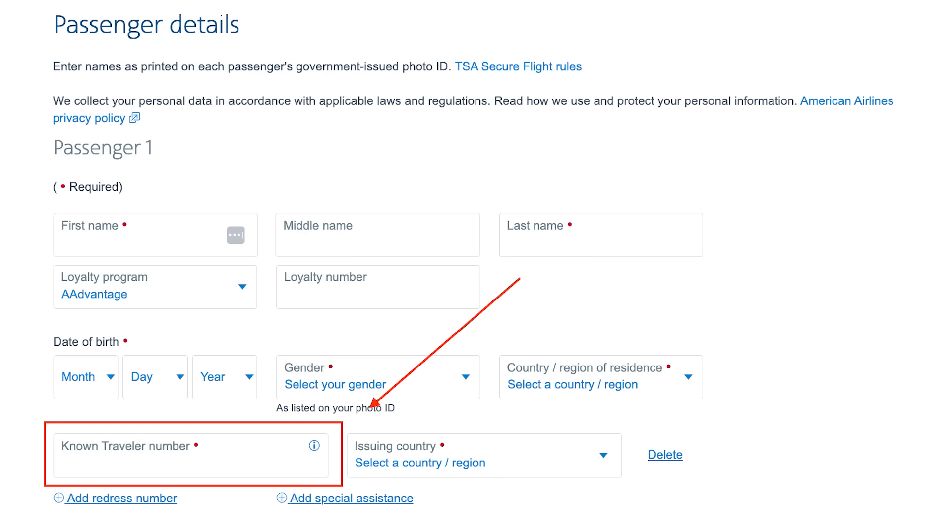Once you've aced the interview and gotten approved, you receive a Known Traveler Number, or KTN. This little number is your golden ticket to racing through airport security. When you're booking flights or checking in, you'll see a spot to enter your KTN. With your KTN in the system, your boarding pass will have a TSA PreCheck symbol on it, giving you access to the special lineups. Pro tip: update your profile in your frequent flyer account to include your KTN, so every time you book a flight your number is automatically added, ensuring you get TSA PreCheck every time.